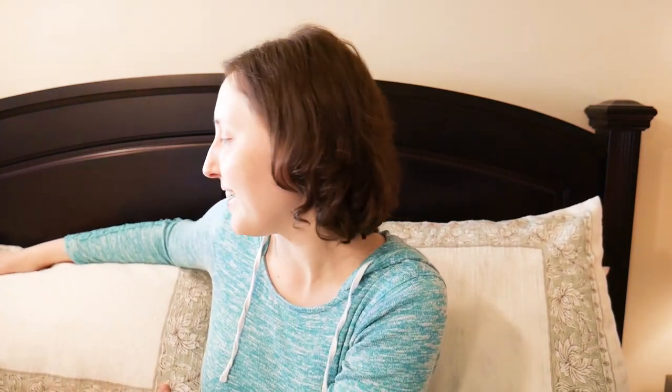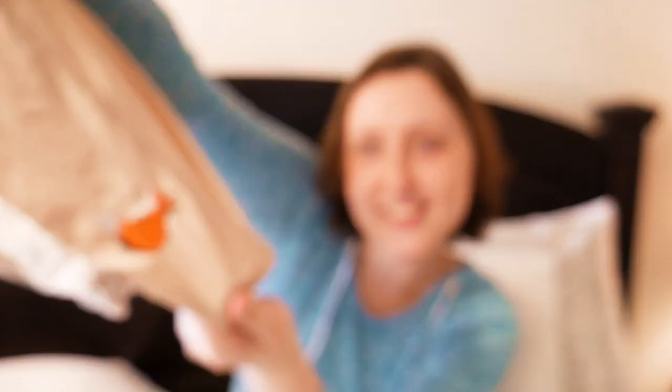Do you guys like the new bedding? I got it for my birthday. It's nice. And look, boxes on the pillowcases. So cute.